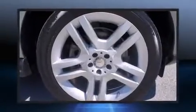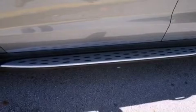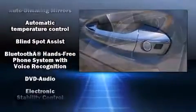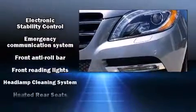Mercedes-Benz ensures the safety and security of its passengers with equipment such as front and rear side impact airbags, traction control, anti-whiplash front head restraints, a security system, an emergency communication system, and four-wheel disc brakes with ABS.